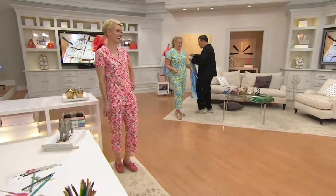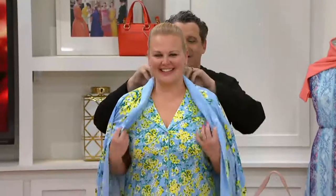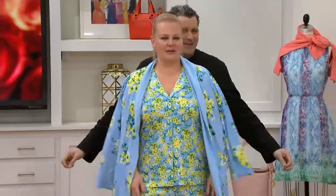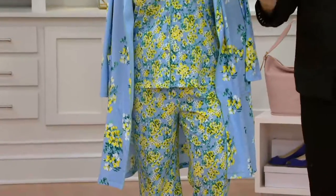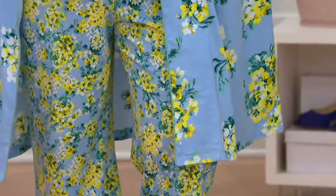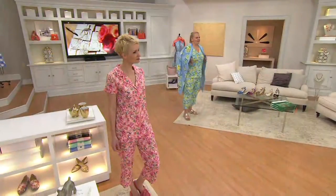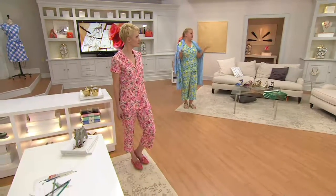Look at how great these prints look — look at the scale of the prints. It's almost like a little bouquet of geraniums, and then a bigger geranium print. I love the way that looks. The shape of it is really, really cute.